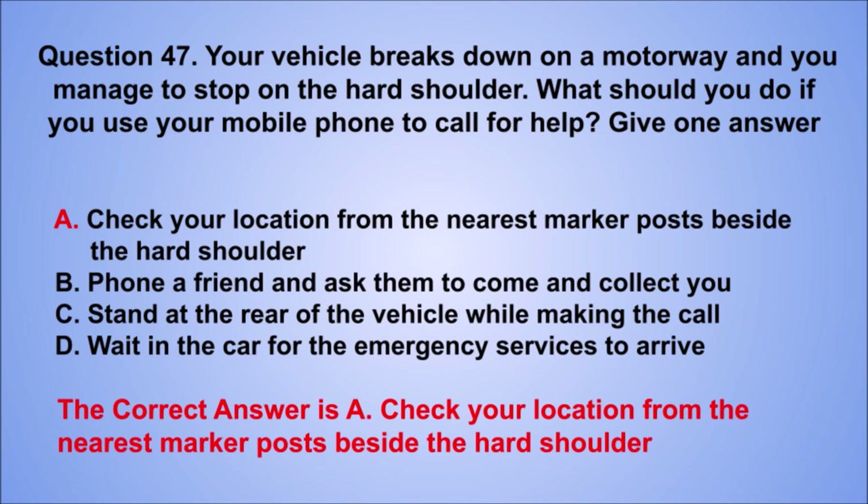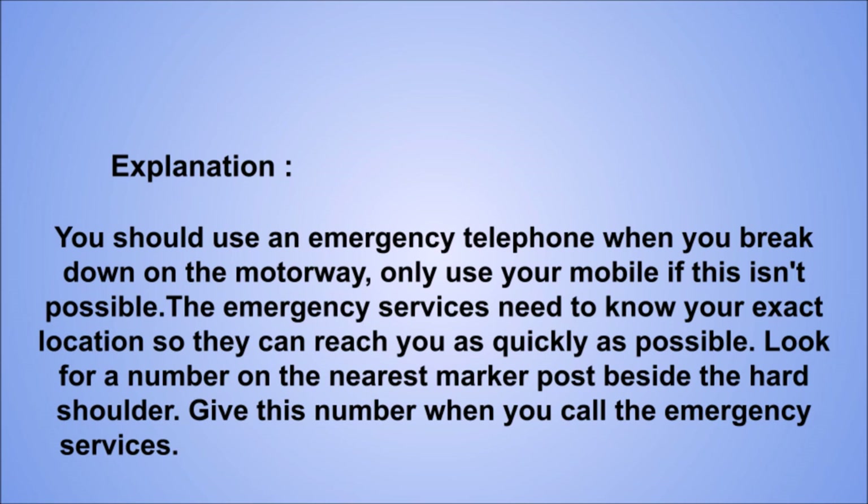Explanation: you should use an emergency telephone when you break down on the motorway — only use your mobile if this isn't possible. The emergency services need to know your exact location so they can reach you as quickly as possible. Look for a number on the nearest marker post beside the hard shoulder and give this number when you call the emergency services.